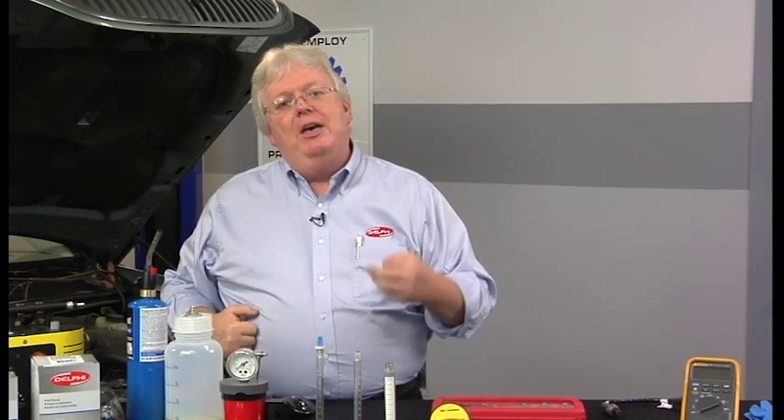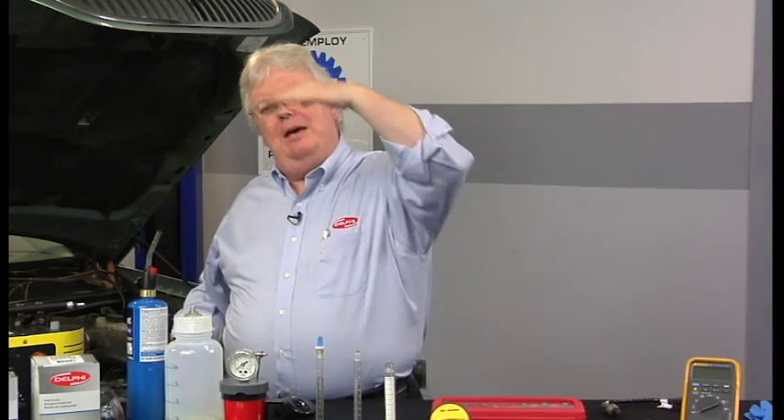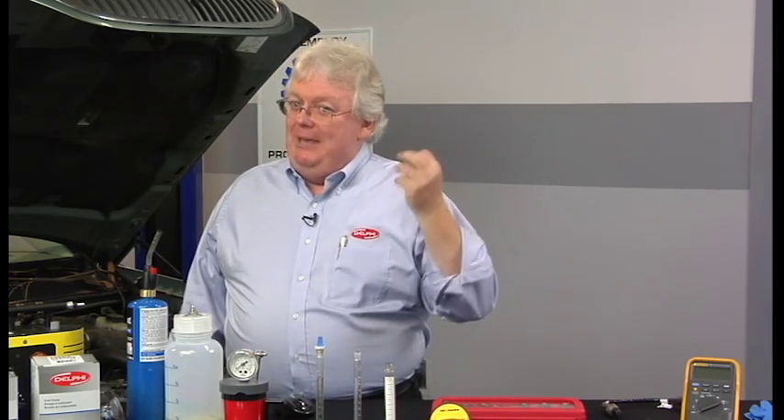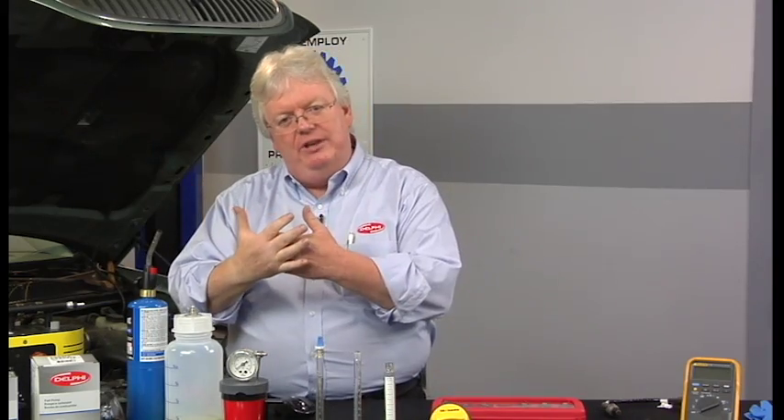Conversely, if you have fuel trim numbers that are normal at idle, but when you get out on a road test they start falling apart and the numbers keep tracking up — adding fuel — it could be a fuel delivery issue. The fuel pump puts out good pressure at idle in the shop, but out on the highway the fuel pressure drops, and mainly the fuel volume drops — it can't put out the volume. Therefore, when you have good trim numbers at idle but profoundly positive numbers as you go up into higher engine load values while road testing, you've probably got a fuel delivery issue.